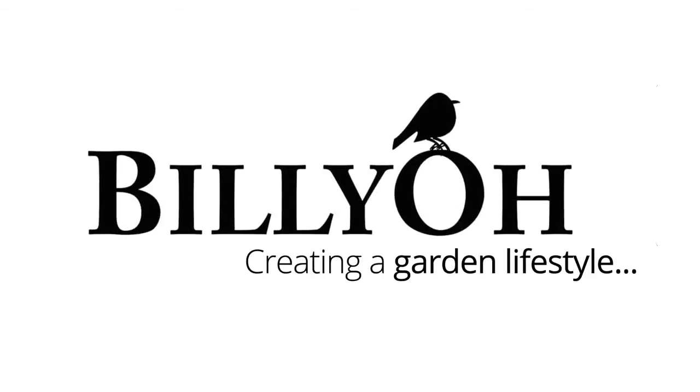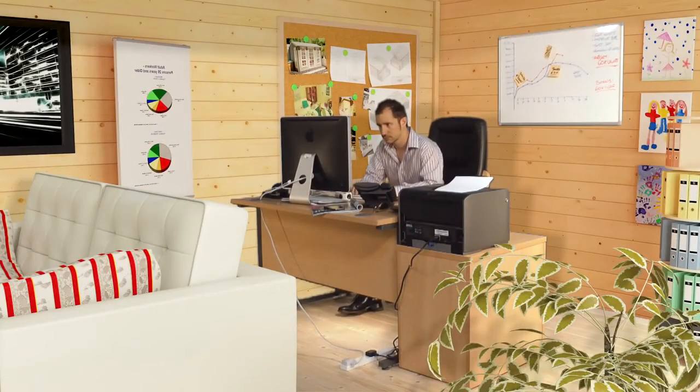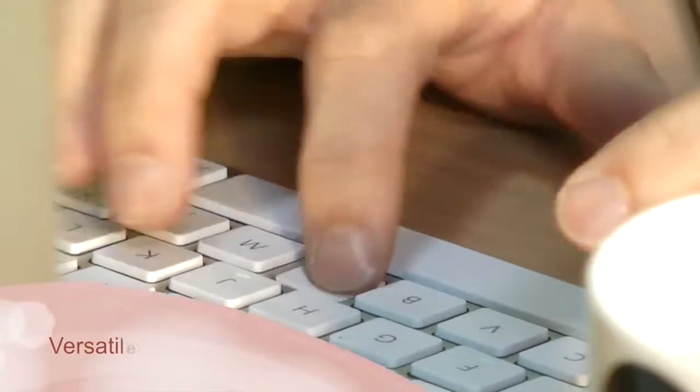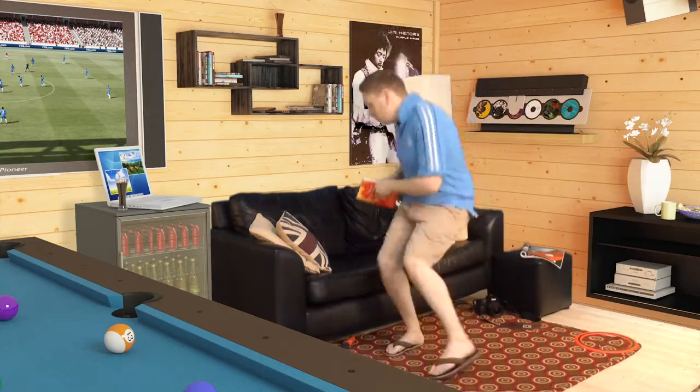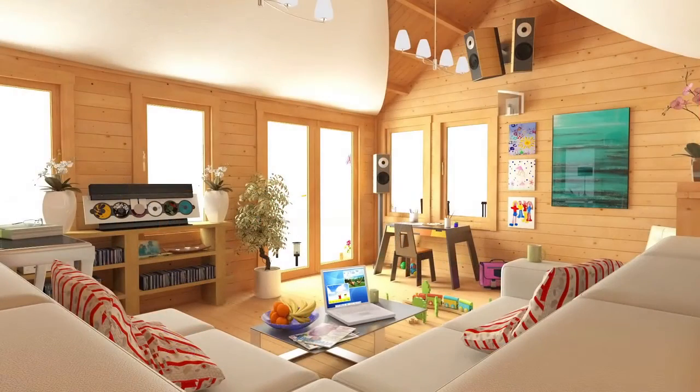If you want to extend your available living space in a big way, then the Clubhouse Log Cabin is exactly what you're looking for. For those who work from home, a large home office in the comfort of your garden would give you the focus and workspace to get your job done efficiently. On the other hand, maybe you just want to chill out at the end of a hard day in a relaxing haven. If fitness is a passion of yours, why not forgo the gym membership with your own fully equipped home gym area. In fact, the Clubhouse Log Cabin is so spacious it can be all of these at once.